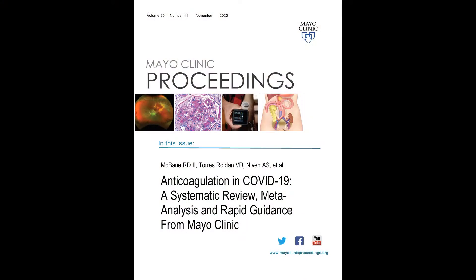In this video, Dr. McBain and I will provide a brief introduction to a recent paper published in the Mayo Clinic Proceedings Journal, called Anticoagulation in COVID-19: a systematic review, meta-analysis, and rapid guidance from Mayo Clinic.